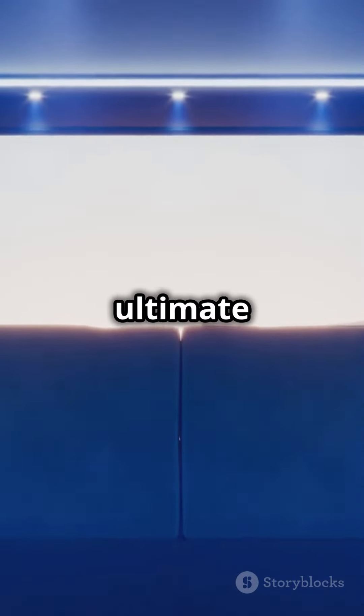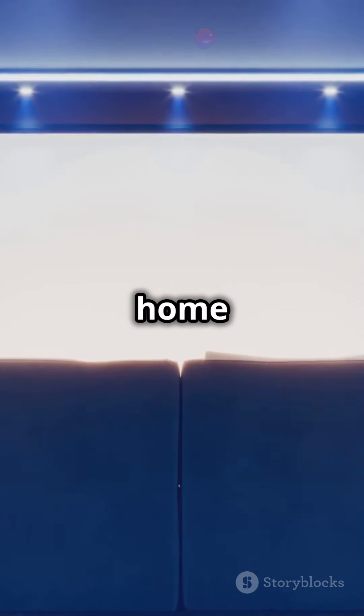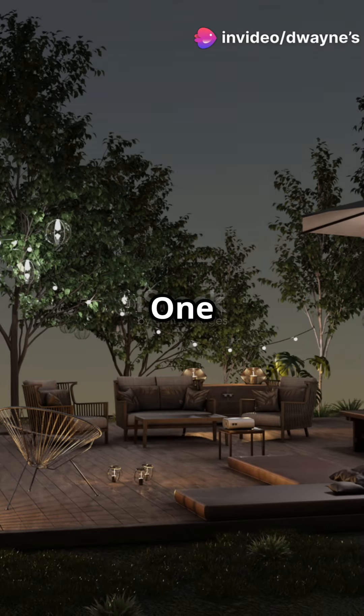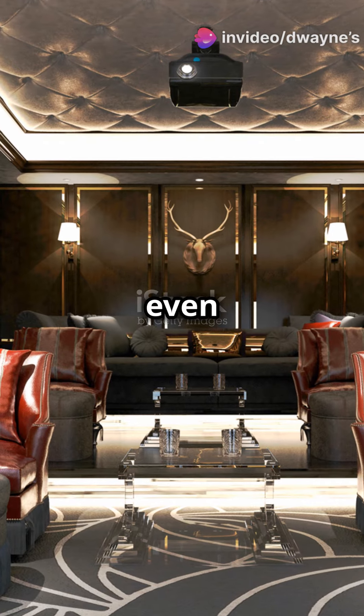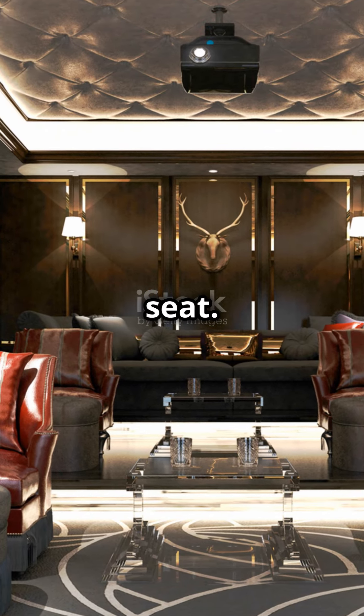Fourth, for the ultimate control, go for a smart home theater system. One remote, endless possibilities. Change the lights, adjust the volume, and even dim the screen, all from your seat.